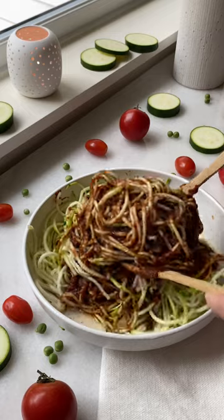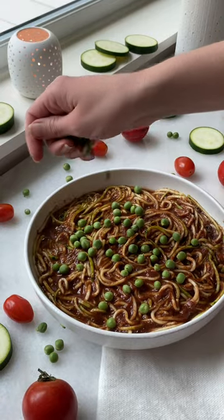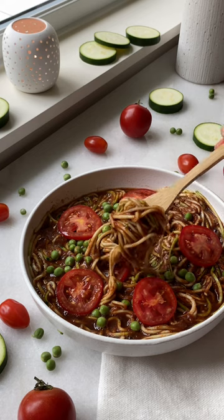And bonus, this meal only takes 10 minutes to make. Save this video and follow for more delicious plant-based recipes.